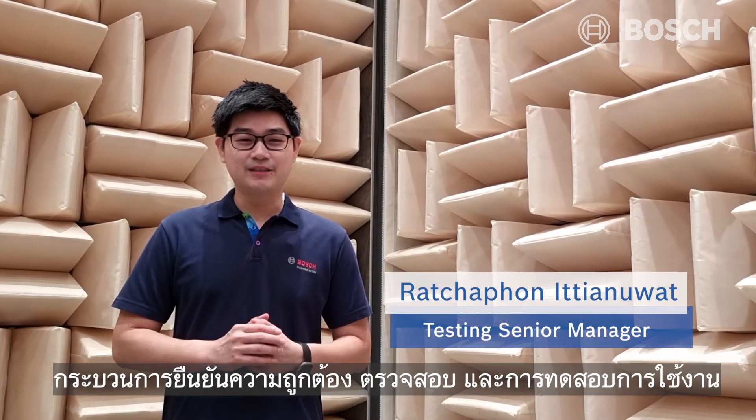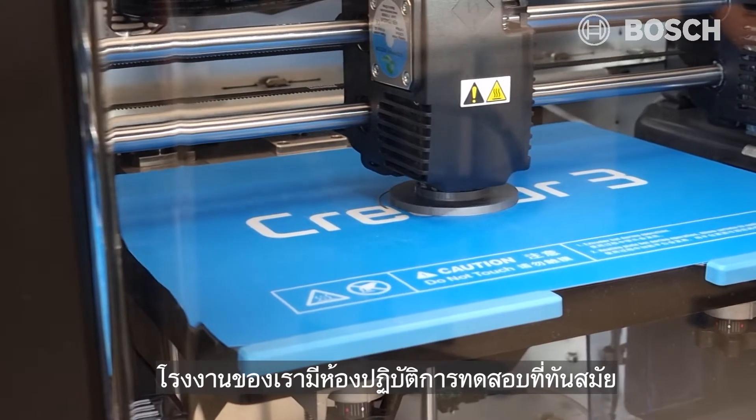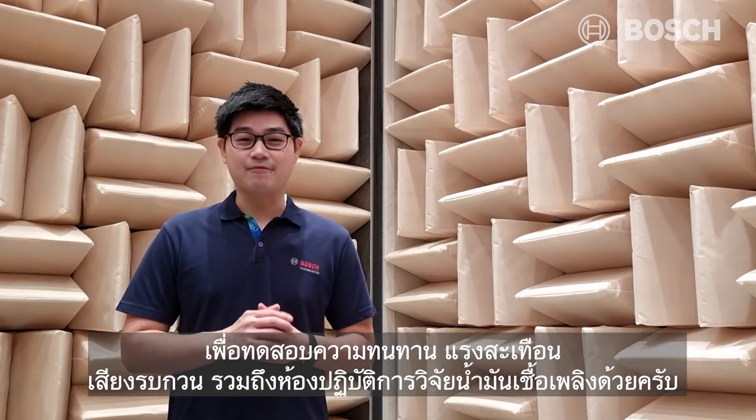Validation, inspection and functional testing are performed in Thailand. Our facility is equipped with state-of-the-art testing equipment such as endurance, pulsation, NVH and fuel lab.